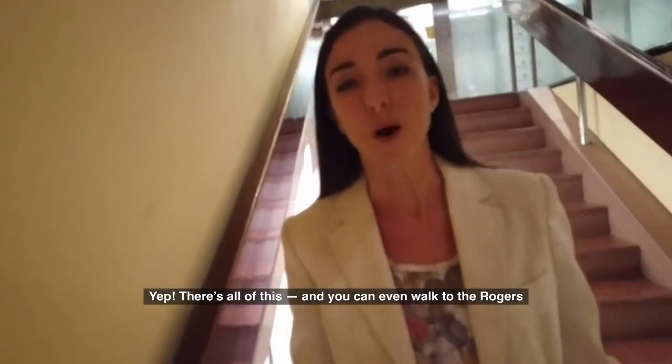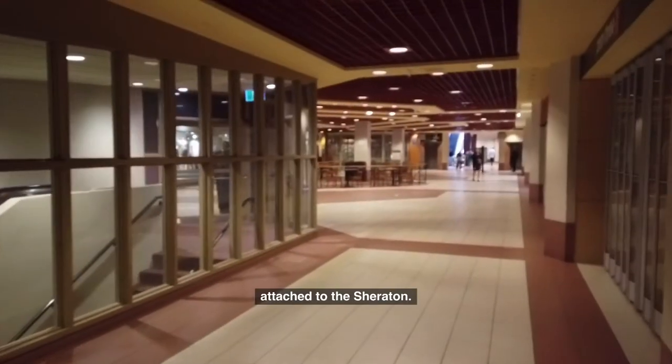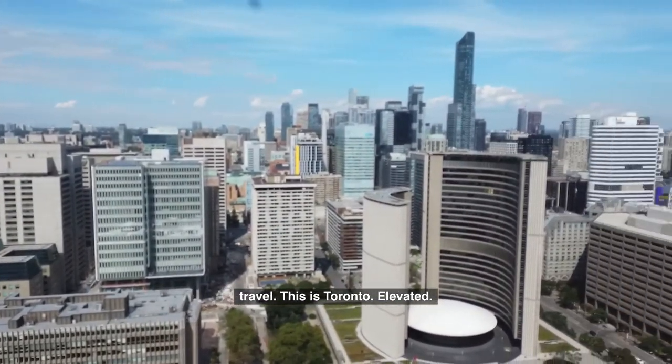There's all of this, and you can even walk to the Rogers Centre through a multi-level urban mall attached to the Sheridan. Ideal for couples, groups of friends, or even business travel — this is Toronto elevated.